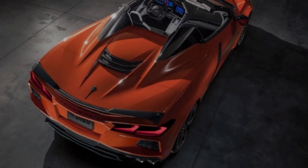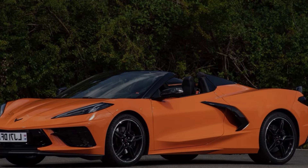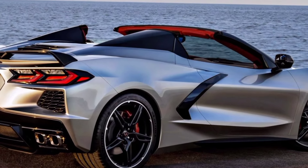The convertible top folds neatly away in just 16 seconds, revealing a spacious cabin bathed in sunlight. But it's not just about aesthetics. Functional vents and ducts channel air for optimal cooling, while the wide stance and aggressive wheels hint at the power lurking beneath the hood.